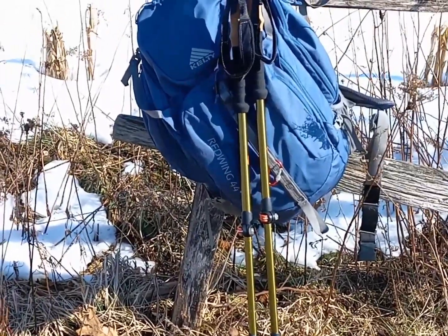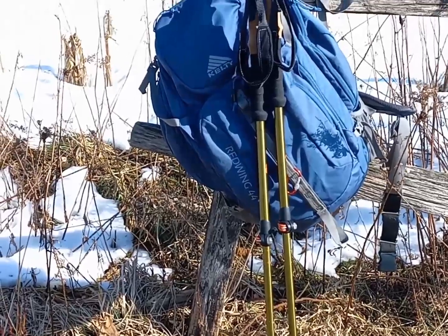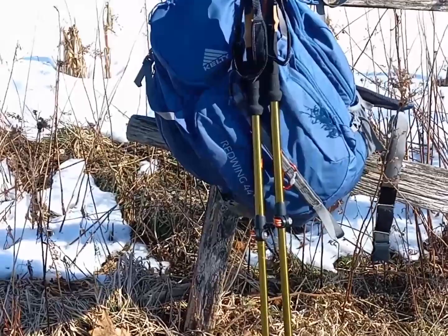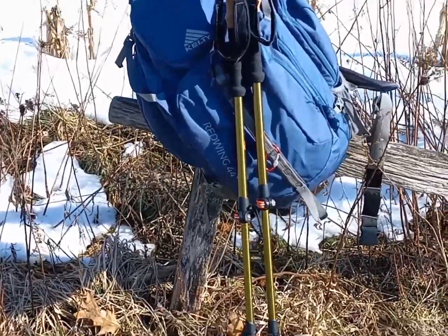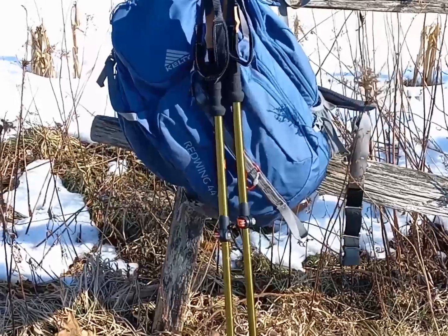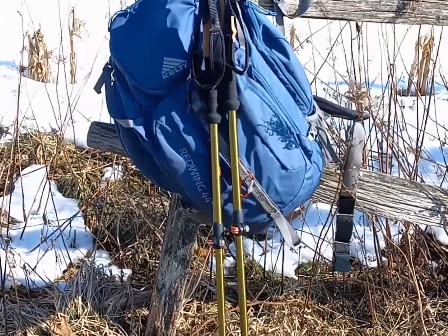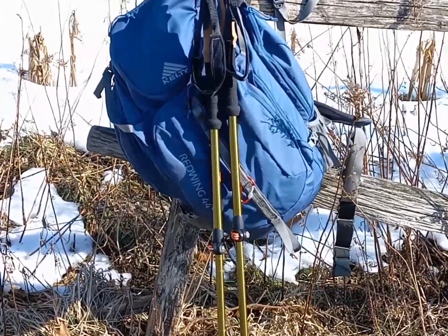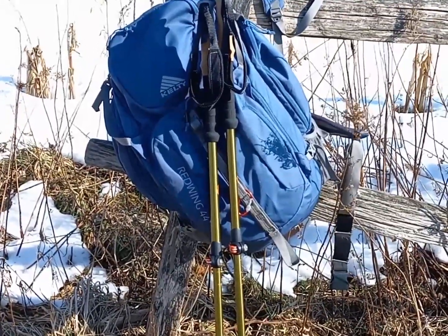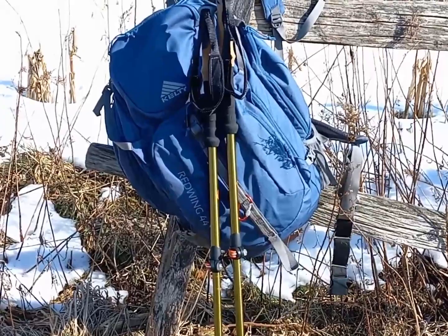Here's a look at my rig for the day. Kelty Red Wing 44 pack — certainly bigger than you need for day hiking, but I'm carrying it for conditioning. My first time with trekking poles; Ozark Trail from Walmart. They don't seem too bad. I really love them because these hills have mud on them, so I will definitely be making sure I have those with me all the time now.